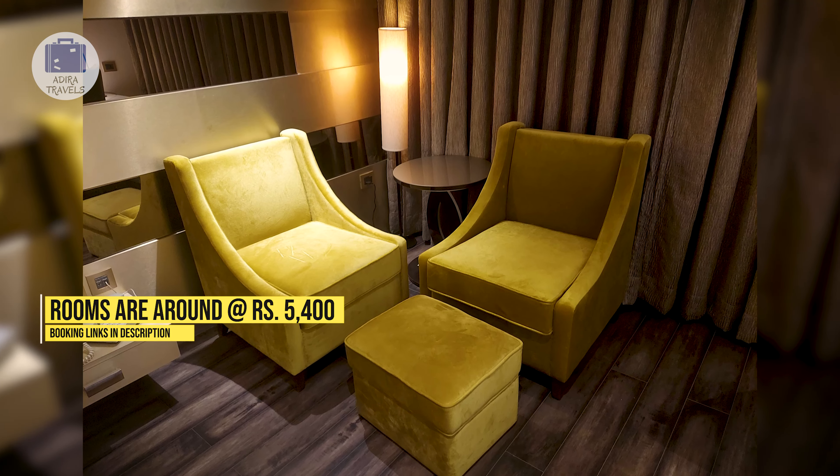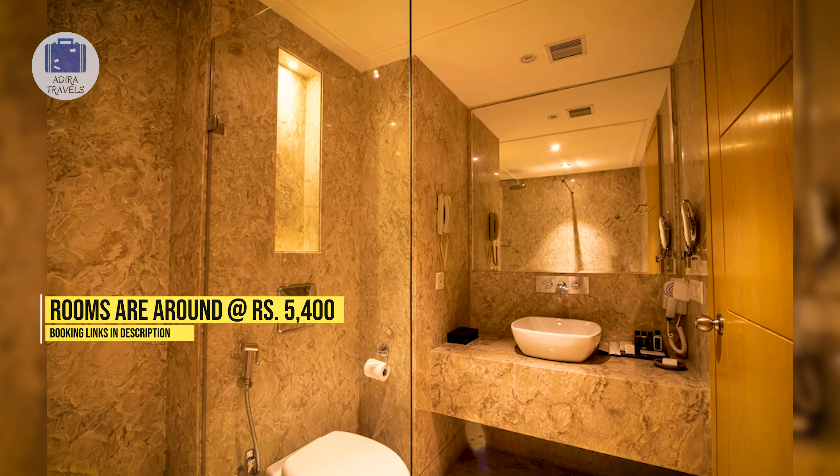The pricing of the rooms here is around 5,400 rupees. Don't forget to check out the cheapest booking codes for your direct booking.